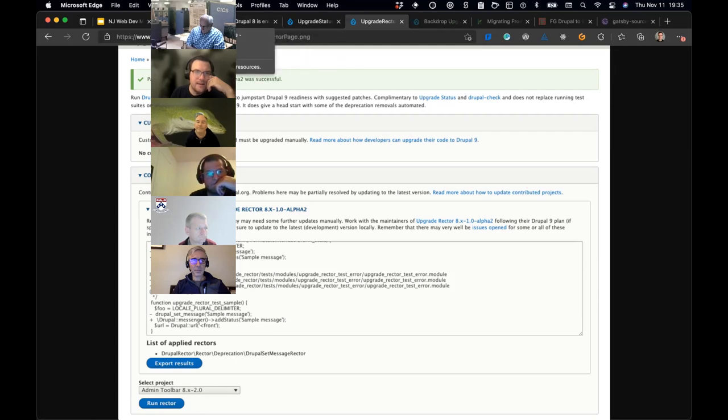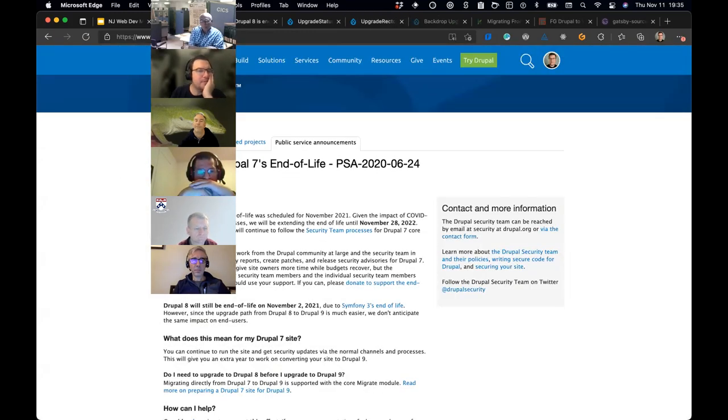The other part of the end of life story: Drupal 7 is end of life on November 28th of next year, so we have about a year to get from Drupal 7 to something else. This was originally supposed to be this month, but it was delayed by a year due to the pandemic. Drupal 7 doesn't suffer from the same Symfony 3 issue, and if you're on Drupal 7 you're safer — still covered by the security team, but a lot of maintainers are not maintaining their modules, so you could still have a security issue in a contributed module.